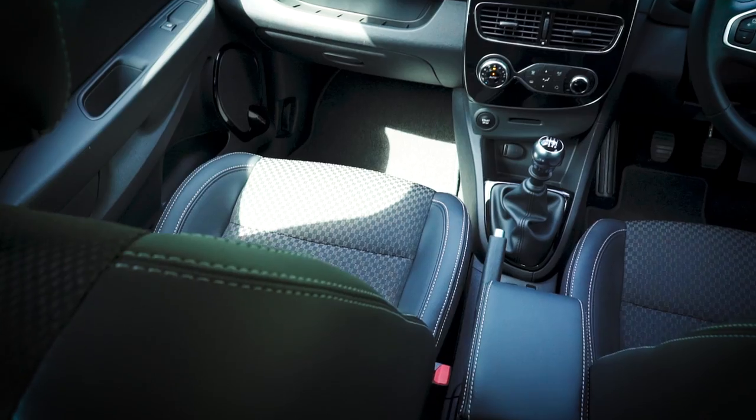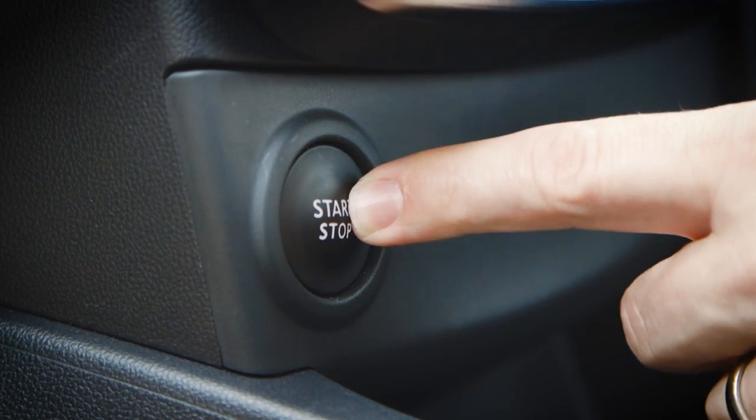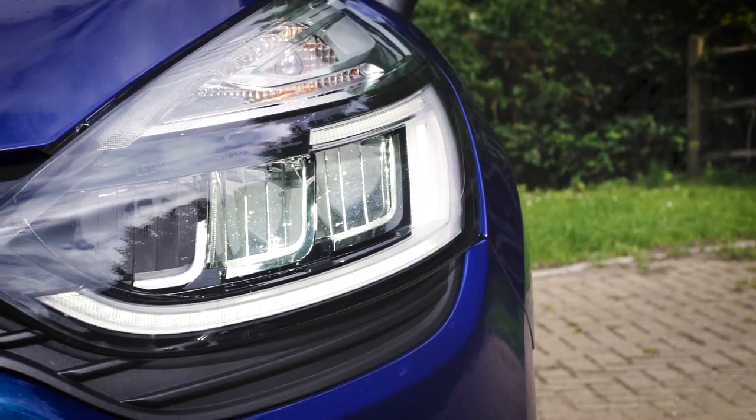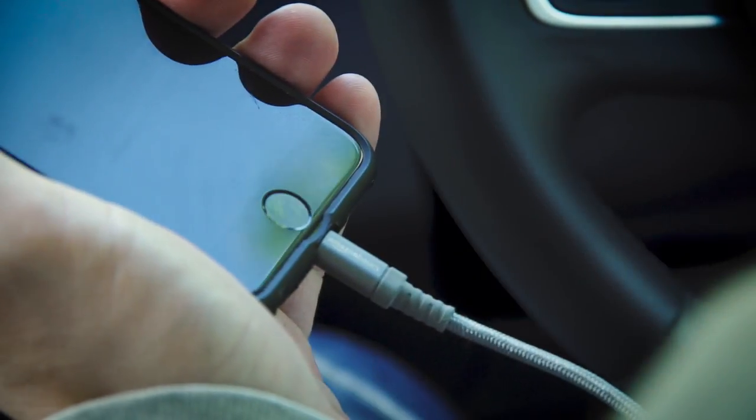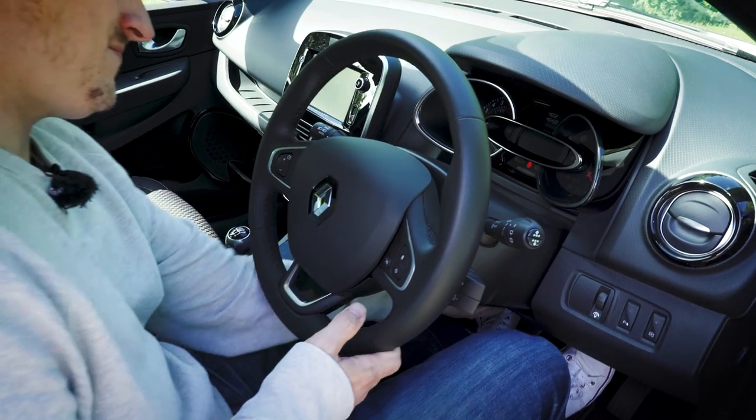This is our preferred trim level, the Dynamiq S Nav, which strikes the best balance of price and equipment. It's got keyless entry and start, 17-inch alloy wheels, full LED headlights — which are really bright — and sat nav, although if we're honest we've not got on really well with the Media Nav infotainment system, especially when it comes to streaming content from our phones. There's no Apple CarPlay either, which is something that many of its rivals can offer.